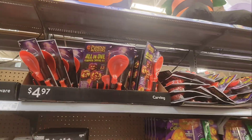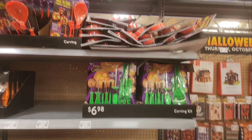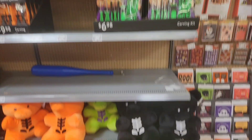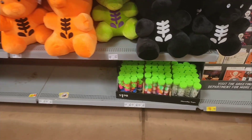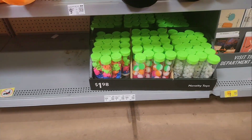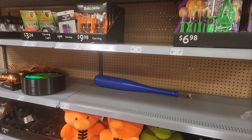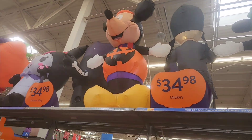Some pumpkin carving kits, $4.97. There's another one for $6.98. There's some plushies down here for $9.97. There's some googly rings, puppets, eyeballs. I believe it was up top for $3.49.